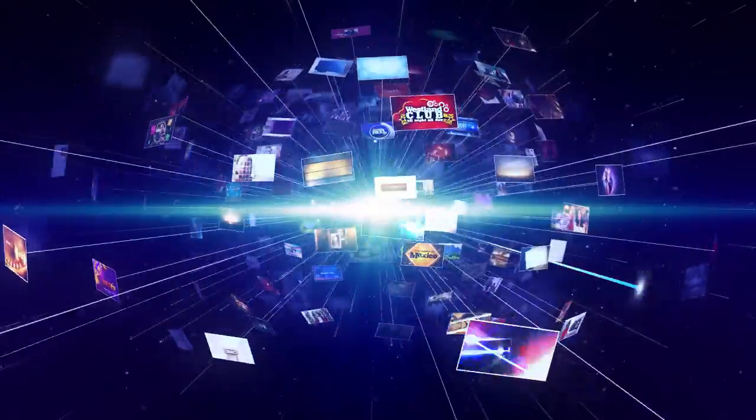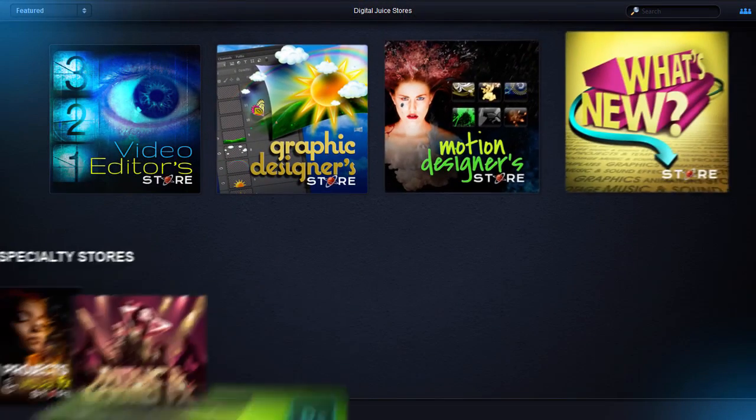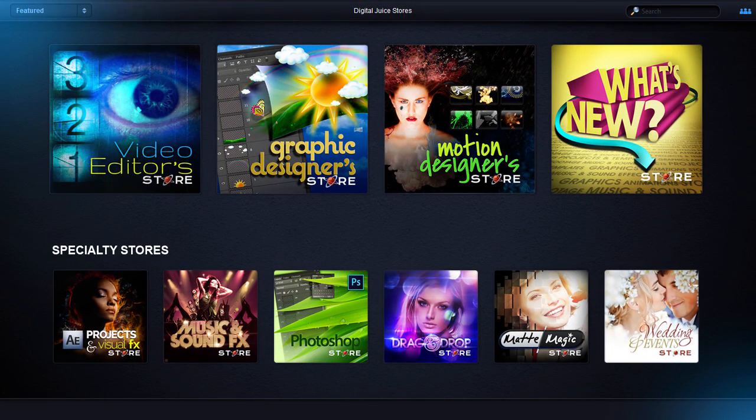It all starts with our fast, sleek, new DigitalJuice store, accessible to members directly on the web. It's not just one store — there's a store for every creative domain.